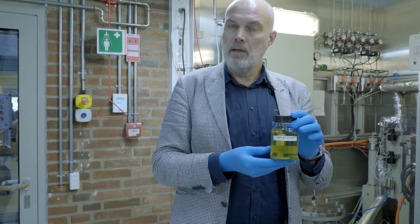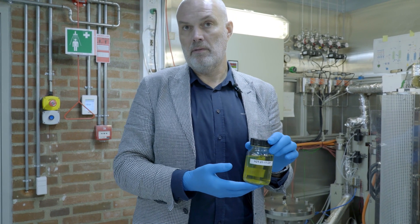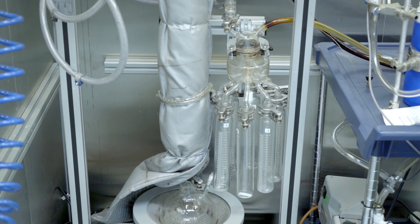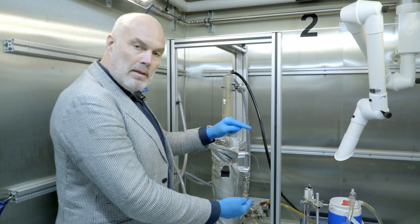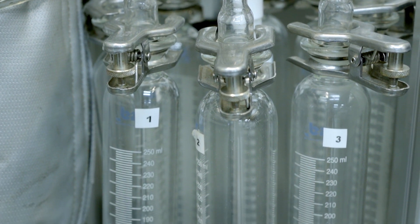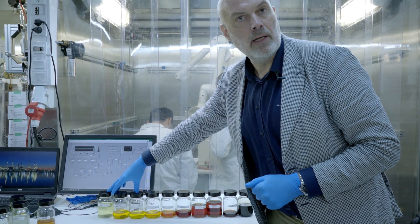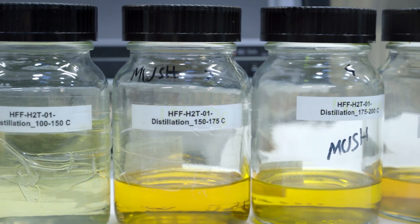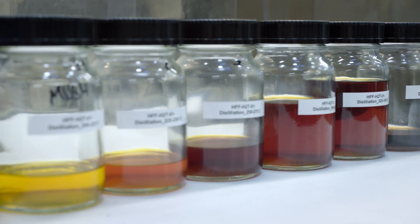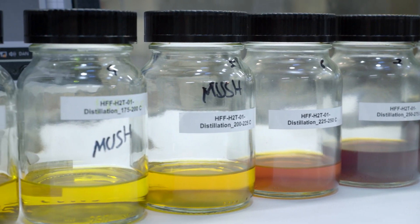This is now the version of the biocrude we turn into fuels, and we do that by distillation. This is the distillation column. Gradually you increase the temperature at the bottom and you get these different distillation cuts in the different flasks. The lighter fuels here are something like gasoline range; middle distillates here with the kerosene or jet fuel; diesel; and then the heavier fuels here would be something like heavy fuels for marine use.